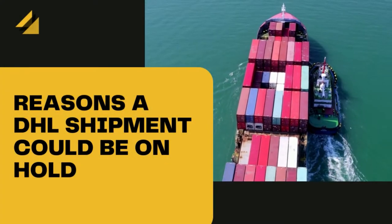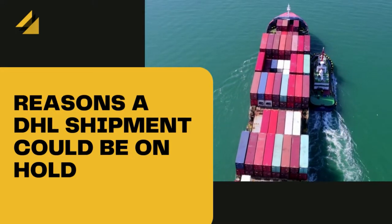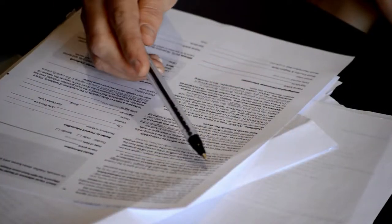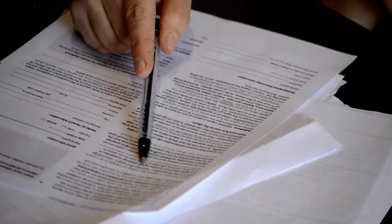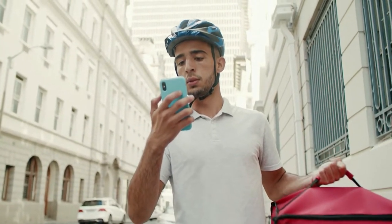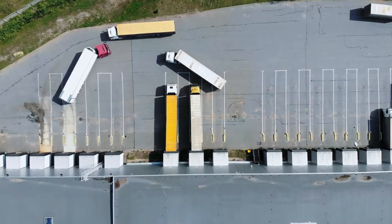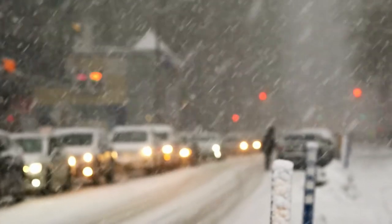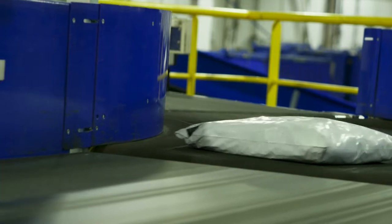The DHL shipment could be on hold for one or more of the following reasons. For international shipments, there might be an issue with customs clearance, i.e., incomplete documentation for the customs process. Another reason is simply missing or incorrect details of the recipients. There are also plain old logistical problems — everything from bad weather, poor congestion issues, or basic holiday staffing levels causing a backlog.